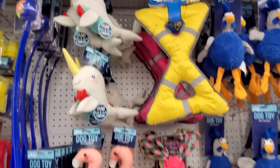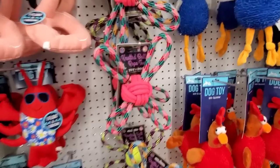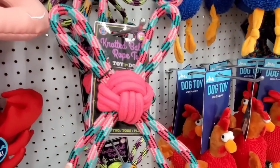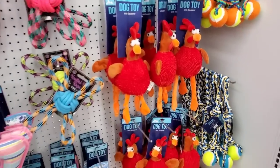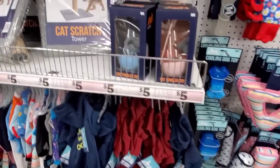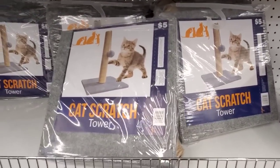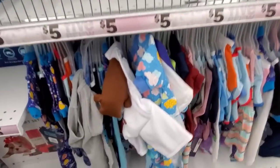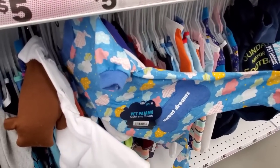So many dog toys. In my last video you guys either loved the pet section — like I think this is a great dog toy, come on now — or you didn't like it at all. It was a black and white issue in the comments. I'm not sure, I guess use your own discretion. Cute little clothes, little PJs.